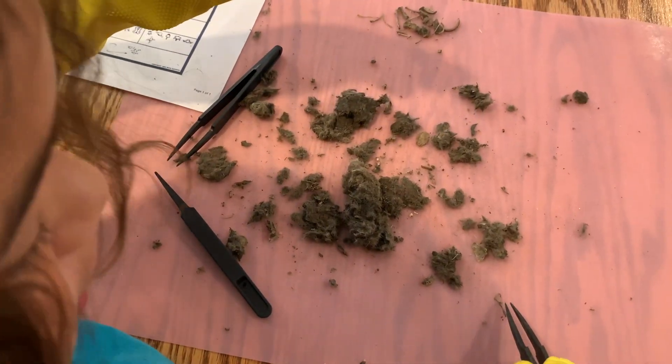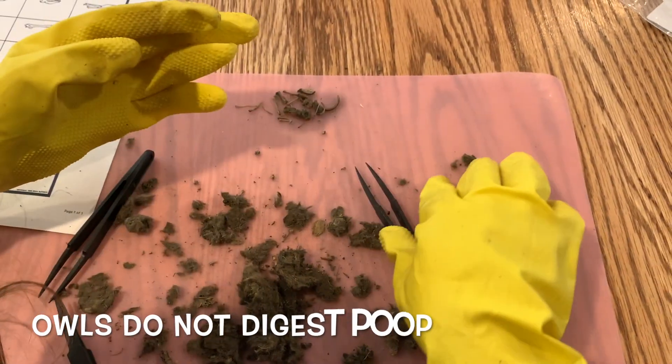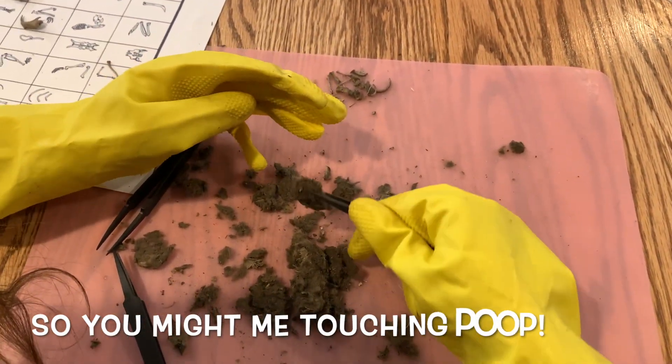Some of the bones are really strong, but the thin ones like these you can crush really easily. Owls do not digest poop, so you might be touching poop.